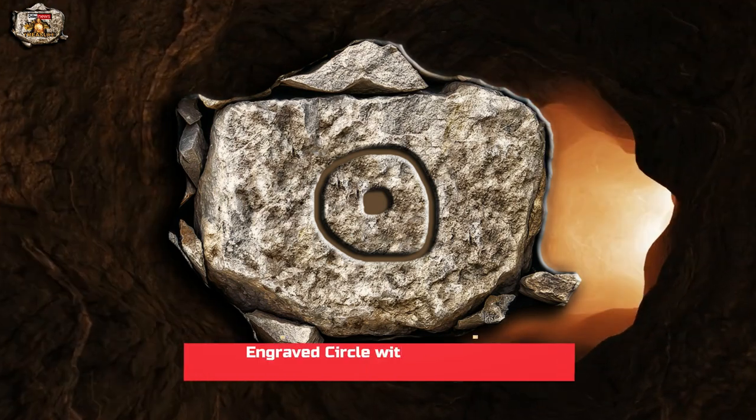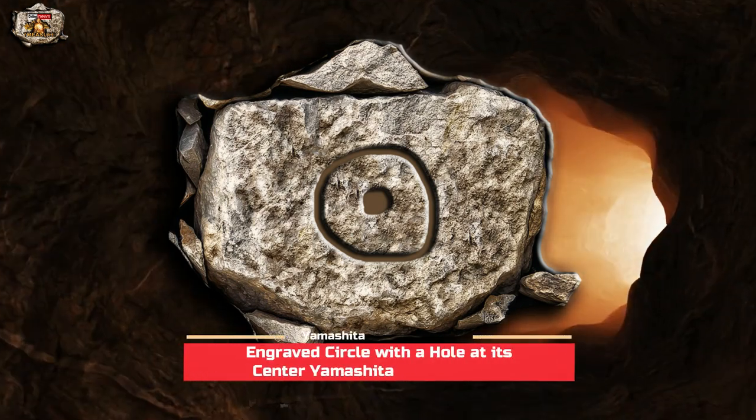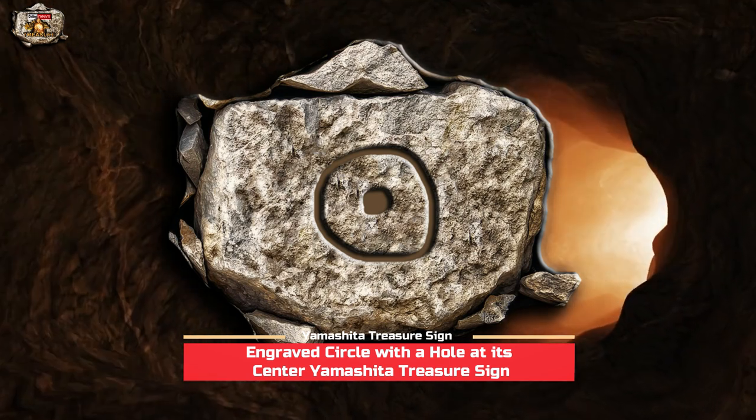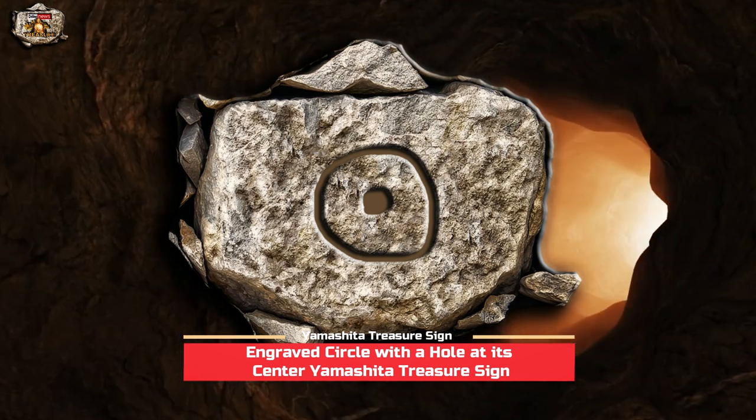Engraved circle with a hole at its center — a Yamashita treasure sign. A fellow treasure hunter in this community has discovered a very interesting Yamashita treasure sign on his site, which we are going to discuss in this post.